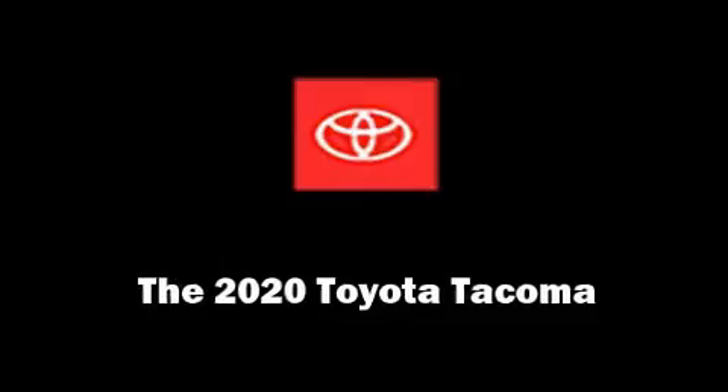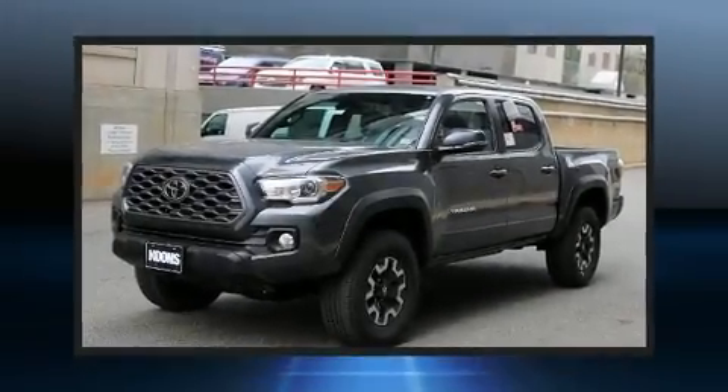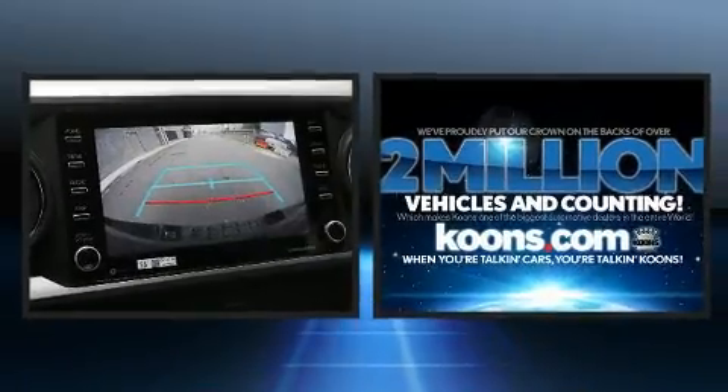You can expect a lot from the 2020 Toyota Tacoma. This four-door, five-passenger truck leads among competitors in its segment.